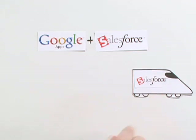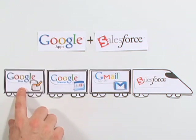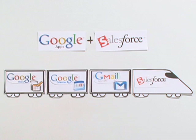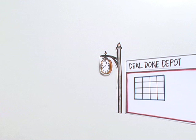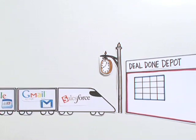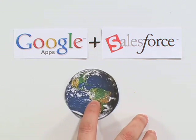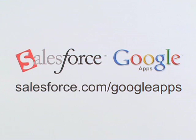For the first time, the tools and the team are on the same track. Gmail for your business, shared calendars, and online documents — all working together with your Salesforce applications. Everything you need to make sure that you and your company are reaching your destination faster. This functionality is available today to all Salesforce and Google Apps customers worldwide. Learn more and sign up for a free trial at salesforce.com/googleapps.